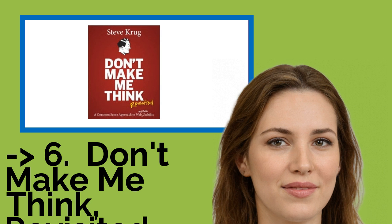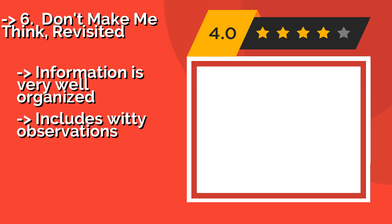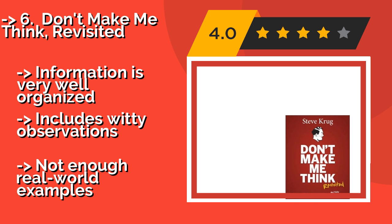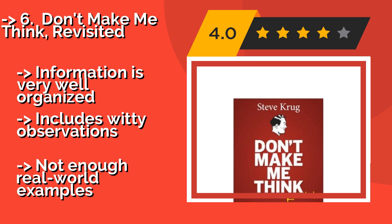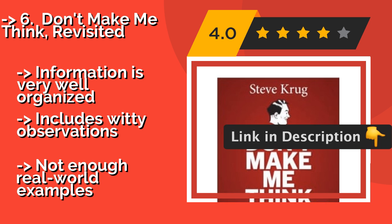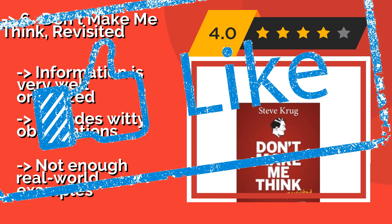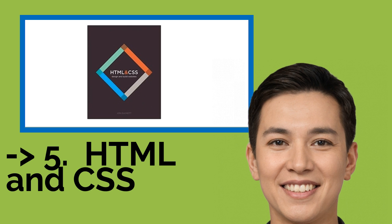Number six is Don't Make Me Think Revisited. Containing multiple illustrations that make it fun to read, Don't Make Me Think Revisited, around $32, takes a common-sense approach so that people of any age or from any background can understand the basics. Clearly written without jargon, it makes a tricky subject feel simple. Information is very well organized and includes witty observations, but does not have enough real-world examples.